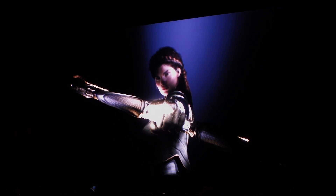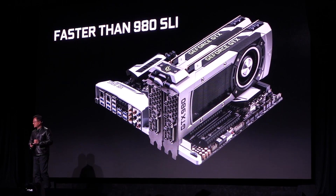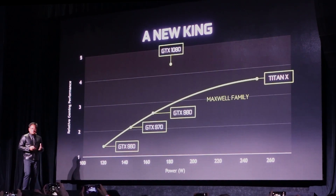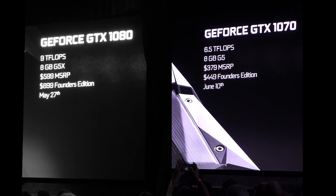Stay tuned for the GTX 1080 overview and benchmarks in my next video. NVIDIA claims this card is faster than dual 980s and it's even faster than a Titan X. Here's a look at the 1080 and 1070 prices as well as availability. That wraps up this sneak peek at NVIDIA's newest card, the GTX 1080, as well as Vive VR.